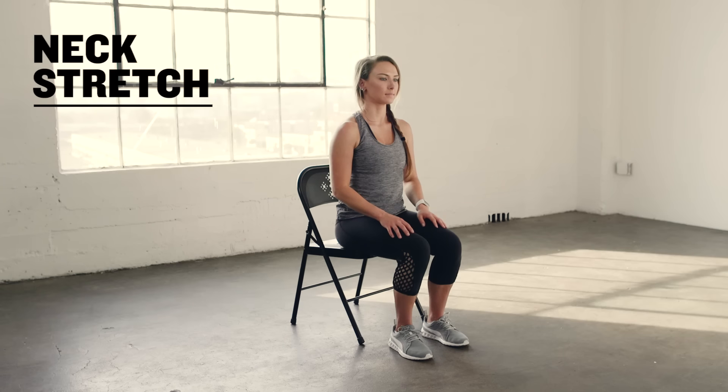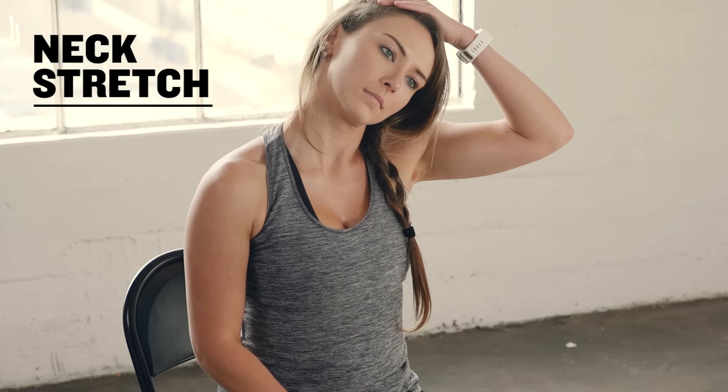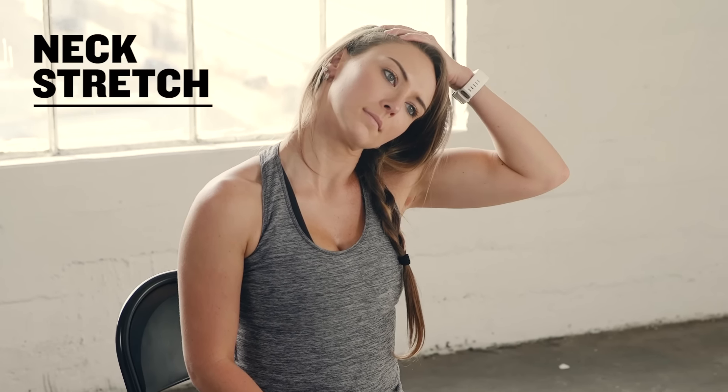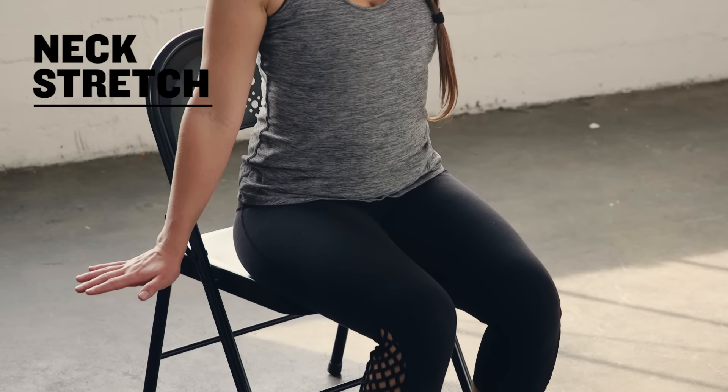Again, sitting tall in your chair with your shoulders back, bring your right ear to your right shoulder. Gently use your right hand to add a small amount of pressure by gently pulling the head closer to the ear. To increase the stretch a little bit more, flex the left hand and reach it towards the floor.